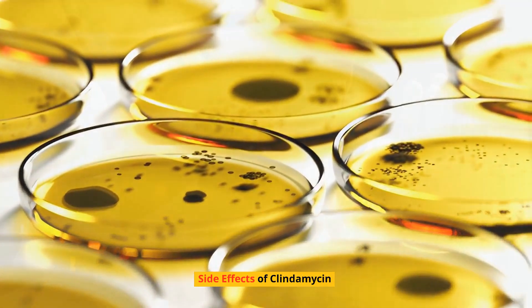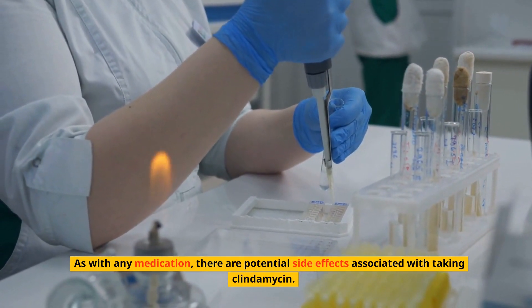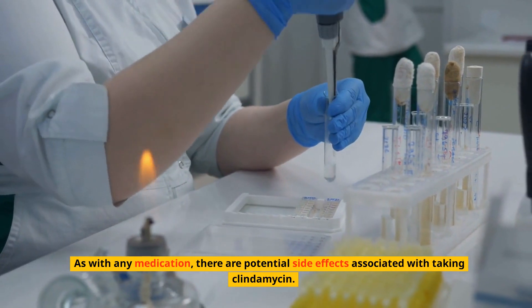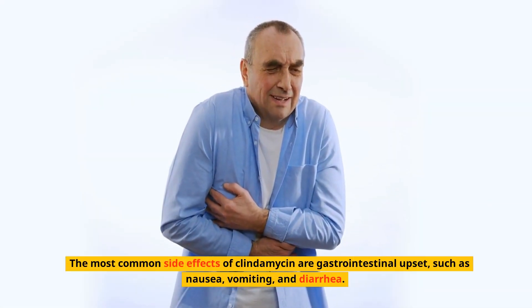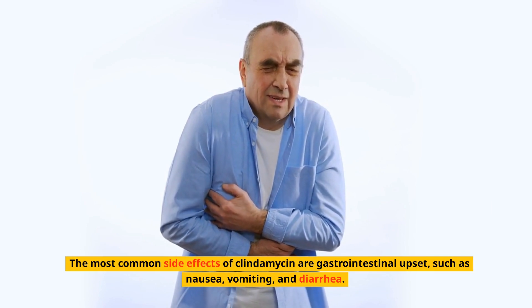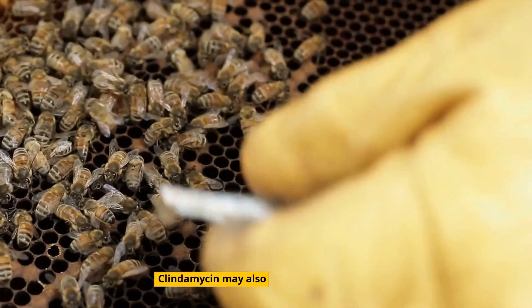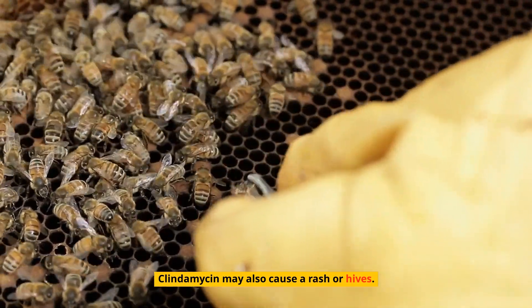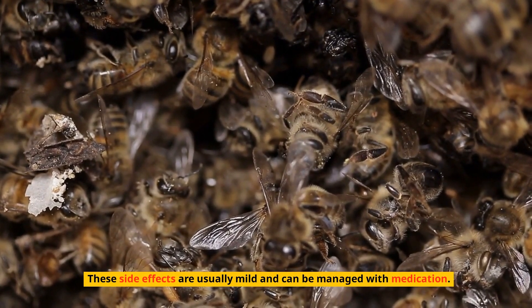As with any medication, there are potential side effects associated with taking clindamycin. The most common side effects are gastrointestinal upset such as nausea, vomiting, and diarrhea. Clindamycin may also cause a rash or hives. These side effects are usually mild and can be managed with medication.